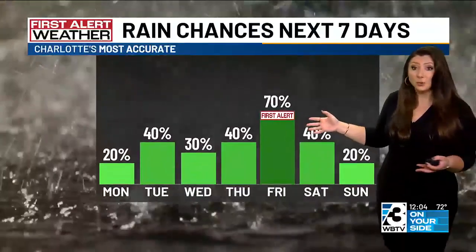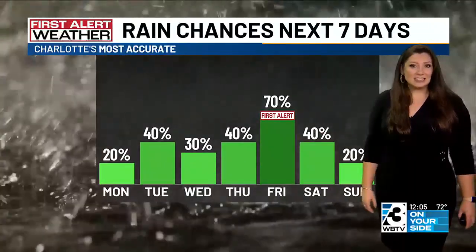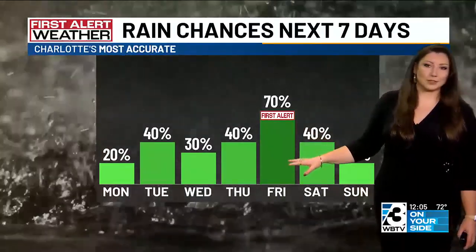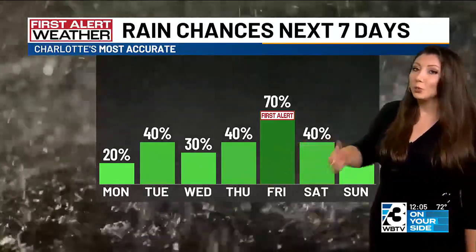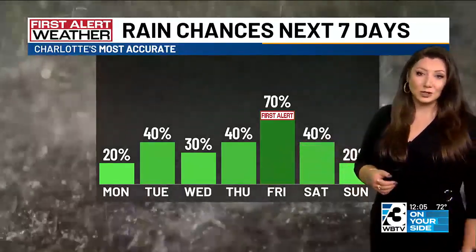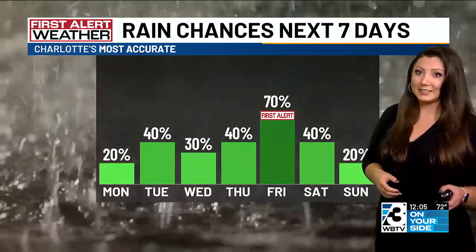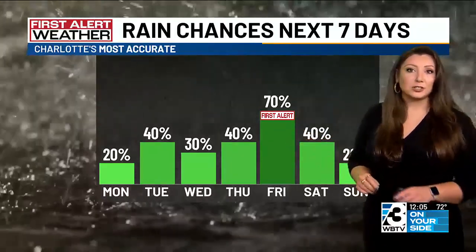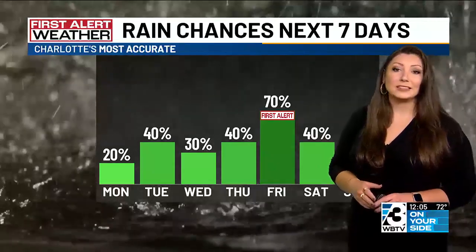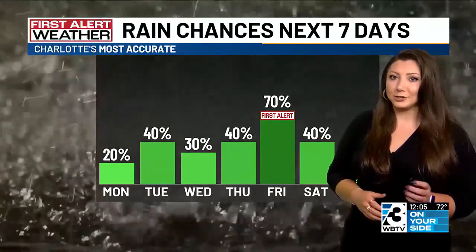In terms of what we can anticipate here at home, we are expecting just an unsettled week overall — every single day with a chance for some scattered thunderstorm activity. But once we get towards Friday, rain chances and gusty winds all start to increase as we're watching that system that will likely move into the Gulf. So a First Alert is already in place. That's what chief meteorologist Al Conklin was talking about this morning. The latest forecast timing and thoughts here in just a few minutes.